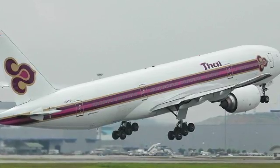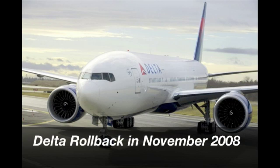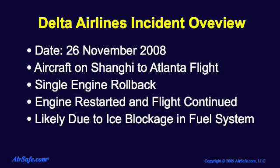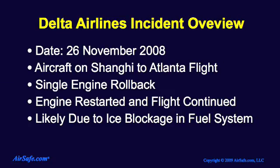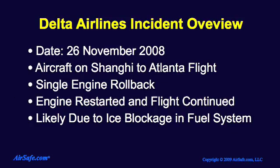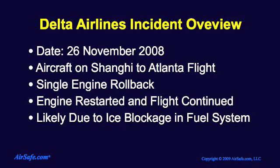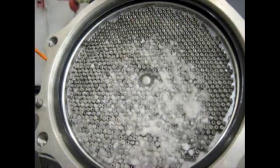The NTSB's recommendations were influenced by a second 777 rollback event. On November 26, 2008, a Delta 777, powered by two Trent 800 series engines, experienced a single engine rollback while on cruise on a flight from Shanghai to Atlanta. The crew was able to address the issue and continue the flight without incident. A later analysis indicated that there was a blockage of the fuel oil heat exchanger on that engine that was likely due to ice accumulation.